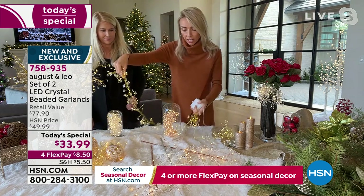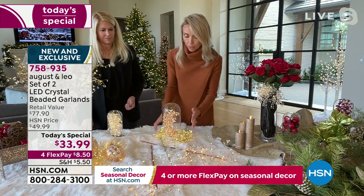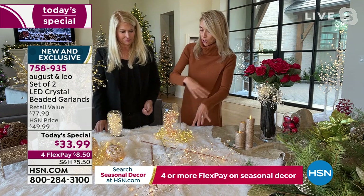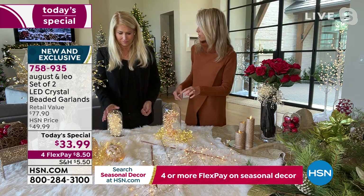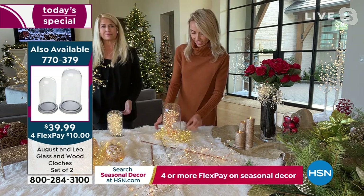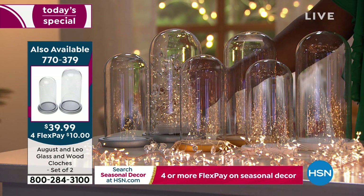They're also very pliable — you can wrap them around holiday accessories. You can also wrap them around wood gloches, which are incredibly pretty. Just one garland goes inside each gloche, and it took only a minute. We're showing the two-pack of gloches that you can get for $39.99 right now if you'd like to put your Today's Special inside. It comes in a two-pack and it's gorgeous glass — you could put a candle in there, or the Today's Special.